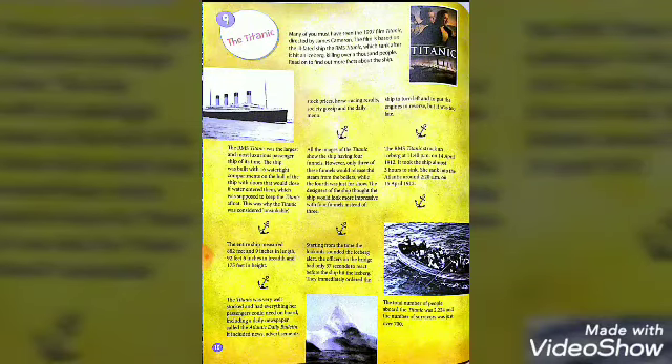The RMS Titanic struck an iceberg at 11:40pm on 14 April 1912. It took the ship almost 3 hours to sink. She sank into the Atlantic Ocean around 2:20am on 15 April 1912.